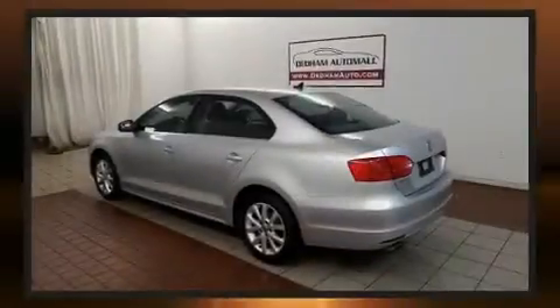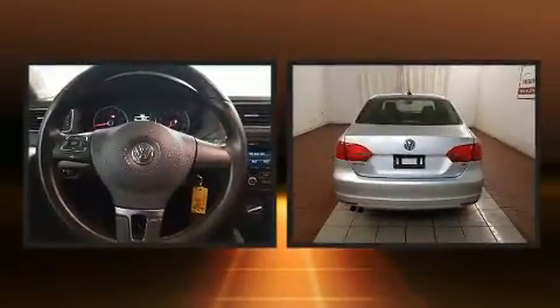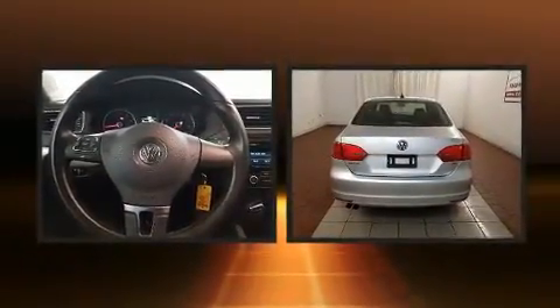Sensibility and practicality define the 2014 Volkswagen Jetta. This four-door, five-passenger sedan just recently passed the 50,000-mile mark.